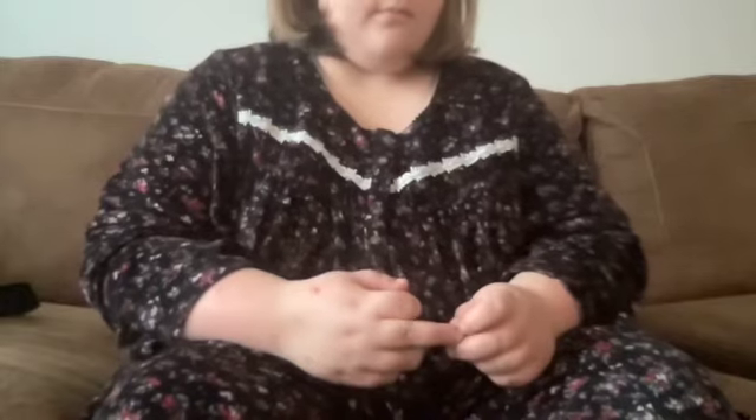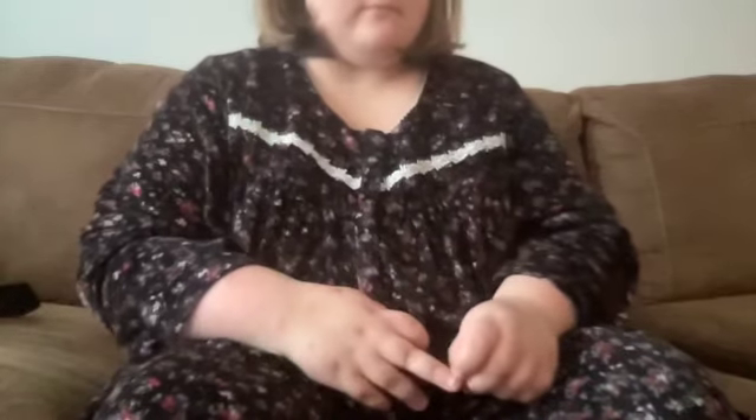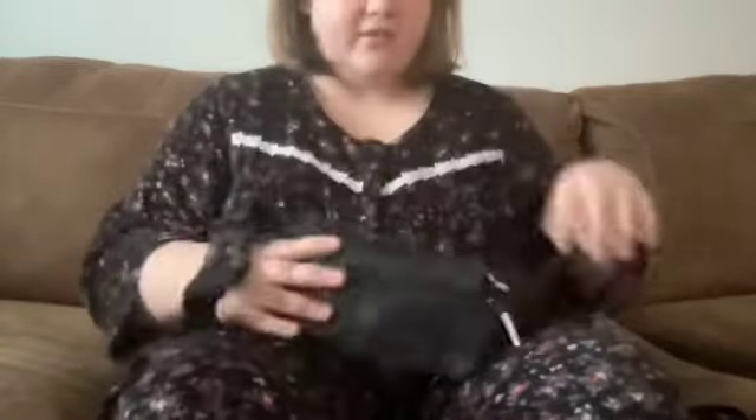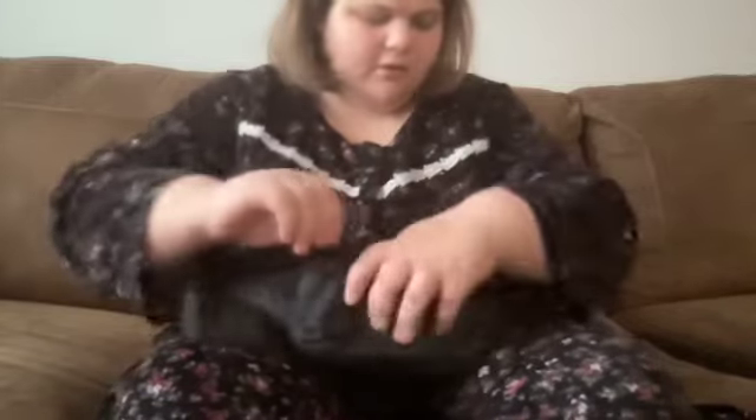Hey guys, it's Mary and today I'm going to go over what I keep in my minimalist fanny pack. This is my new fanny pack I just got, and in the front is where I keep my phone.